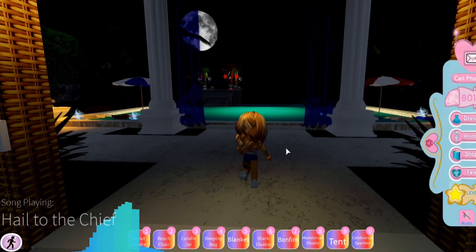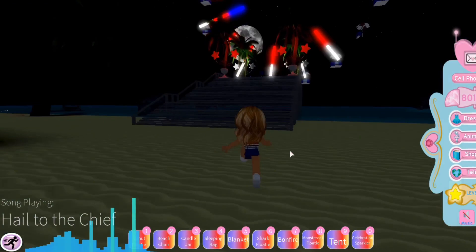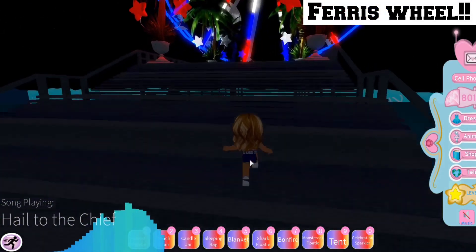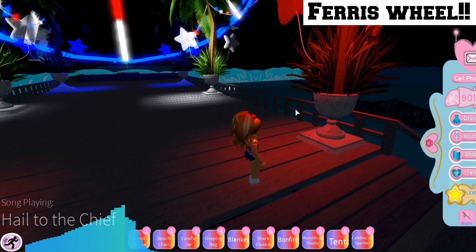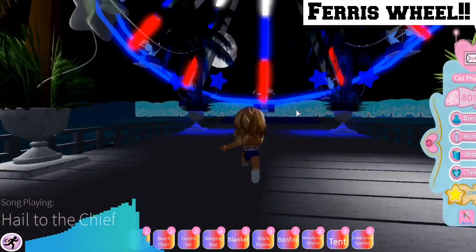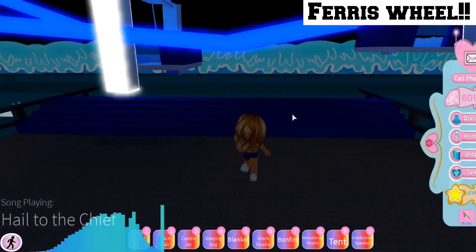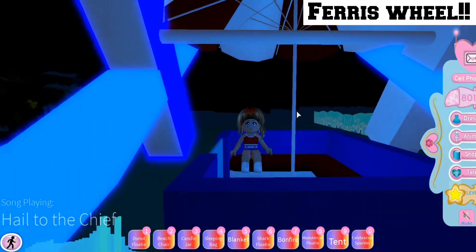Next we have the main feature of this update. If you go this way and up these stairs, it is a ferris wheel. There are some plant pots to your side which are an amazing addition and spice it up a little bit. You can hop onto the ferris wheel — it is moving quite fast — and you can see the sky as it goes all the way around.